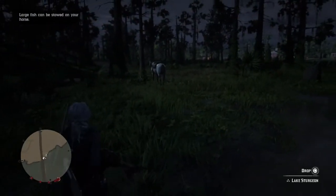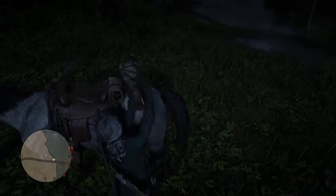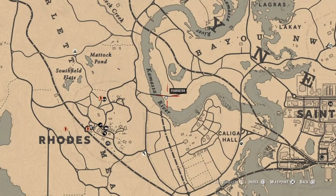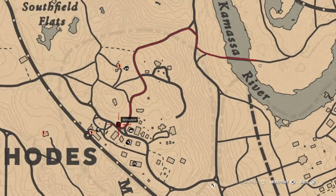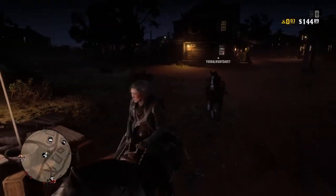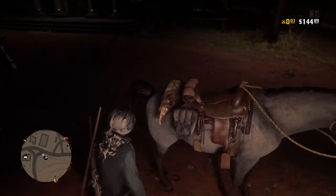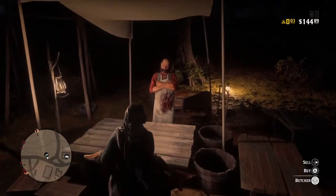I've got the lake sturgeon here. What I'm going to do first is put it on the back of the stolen horse that I had hitched to the tree right here. Put the fish on the back of that horse, and then once you do, you're going to want to get on that horse and take it to Rhodes — the Butcher in Rhodes. Ride the stolen horse and call for your horse as you are going to the butcher, because if not, the horse that you've stolen will not follow you.